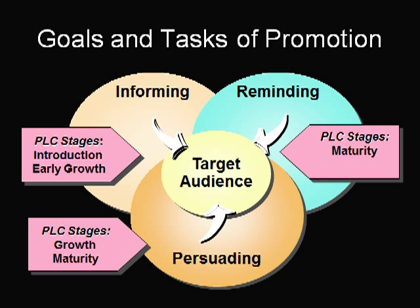Reminder promotion is used to keep the product and brand name in the public's mind. This type of advertising is common during the maturity stage of the product life cycle, and the purpose of these advertisements is to trigger memory. 'There's always more room for Jell-O' is a classic reminder that assumes the target market has already been persuaded of the goods' merits.